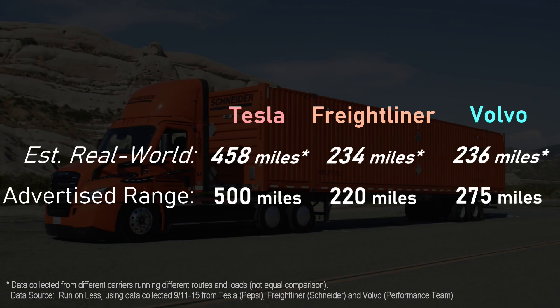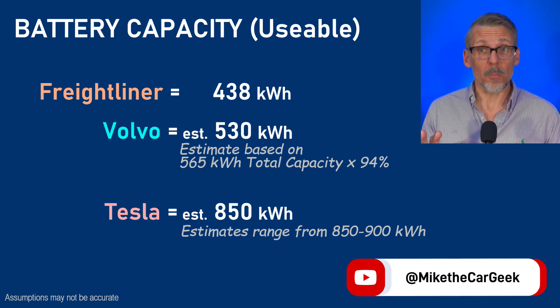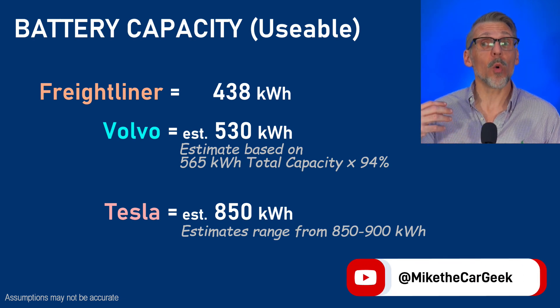I applied the same logic to the Freightliners and came up with a range estimate that is a little better than advertised. I'll say it again - apples and avocados. We don't have enough details for how their loads and terrains compare to the Pepsi operations. At this point, I want to take the analysis much deeper, but to do so I need to know each truck's usable battery capacity.